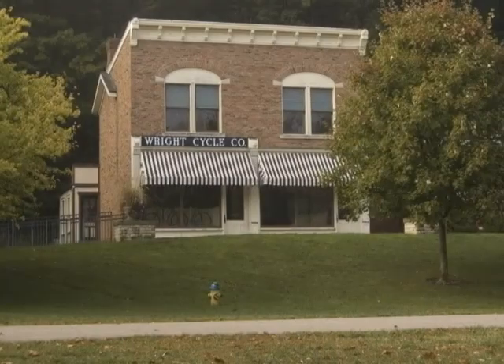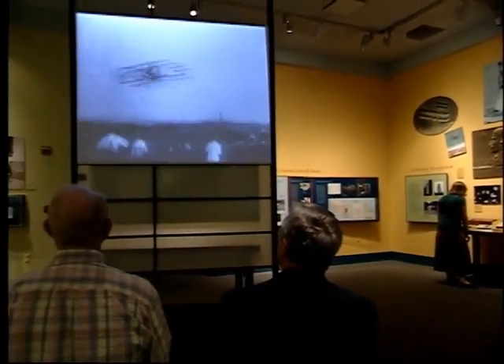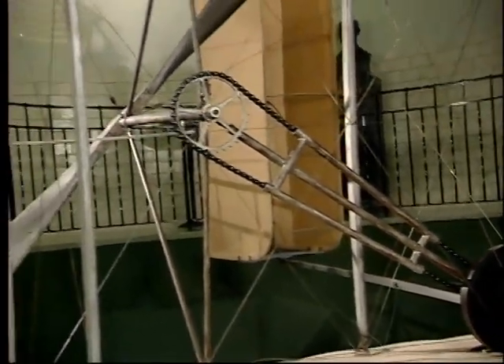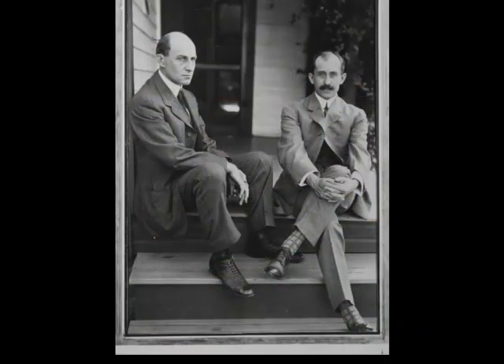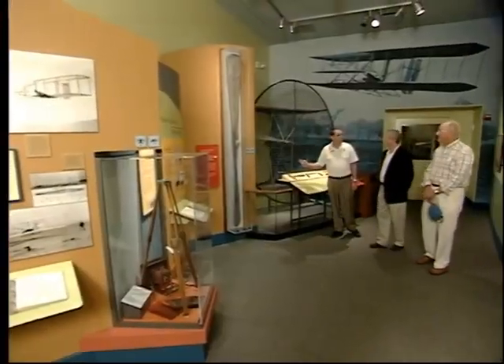The park also presents a replica of the Wright Cycle Shop, where Wilbur and Orville Wright first tinkered with building a flying machine. In fact, Carillon Historical Park has one of the premier collections relating to Dayton's own Wright Brothers, including the original 1905 Wright Flyer III. The 1905 Flyer is the world's first practical airplane and is the only airplane designated a National Historic Landmark. The Wright Brothers piloted the Flyer in record-breaking flights at Huffman Prairie Flying Field just outside of Dayton. You'll relive the excitement of this world-changing technology that blossomed here in Dayton.